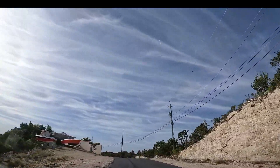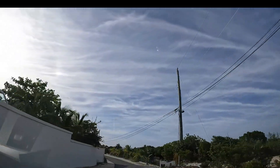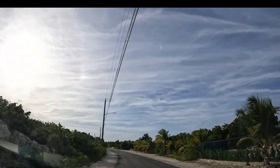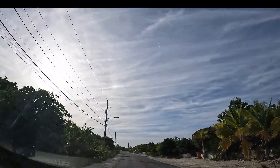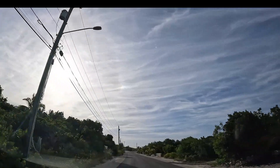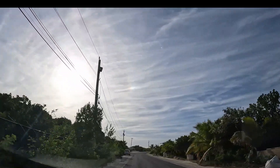If you come to Turks and Caicos and you want to live in this area, you have a lot of villas here that you can rent for a week, two weeks, or however long you want to stay in Turks and Caicos. You have all kinds of villas in this area that you can rent — you can check it out online.